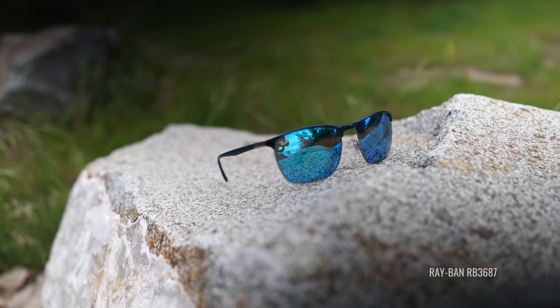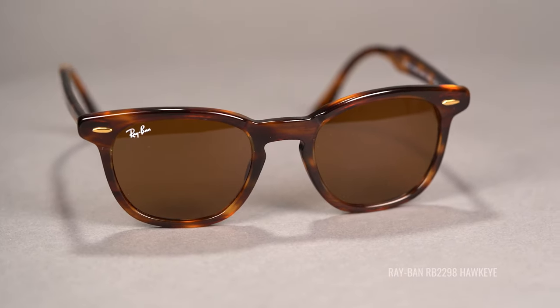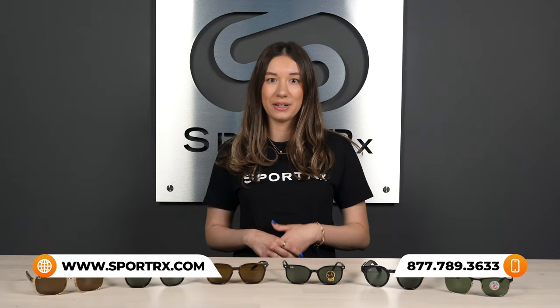Hey, I'm Hailey, the Ray-Ban expert here at Sportrx, and today we're checking out the hottest styles of men's sunglasses for 2022. Sportrx is a Ray-Ban certified store, and when you shop with us and select Ray-Ban authentic lenses, your custom prescription Ray-Ban shades will feature the iconic Ray-Ban logo. Here at Sportrx, we have the see-better guarantee — try your frames for 45 days, and if you don't absolutely love them, we will remake them, get you set up in a different pair, or provide a full refund. And shipping both ways is always free.